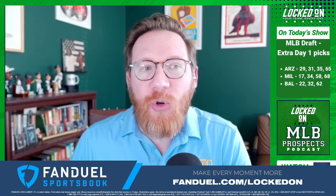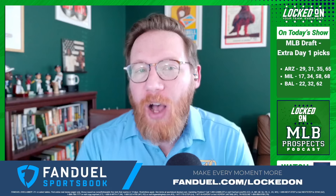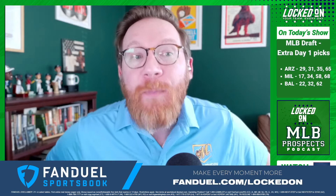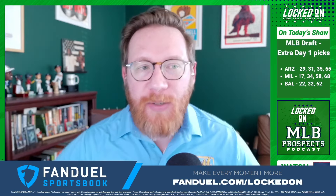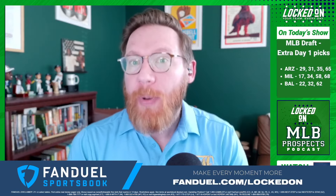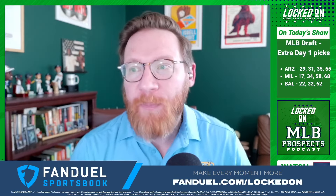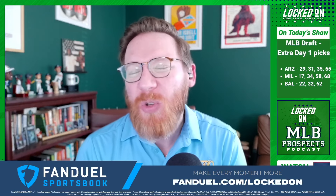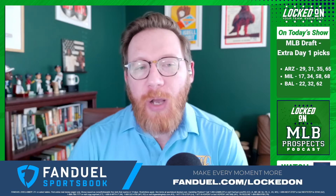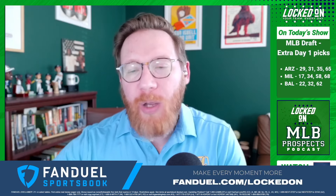Today's episode is also brought to you by FanDuel. New customers get $150 in bonus bets with any winning $5 bet. You can bet your favorite NBA players and teams — they have quick bets, live same game parlays, exclusive props and more. Visit FanDuel.com slash locked on to shoot your shot today with FanDuel, the official sportsbook of the locked on podcast network.